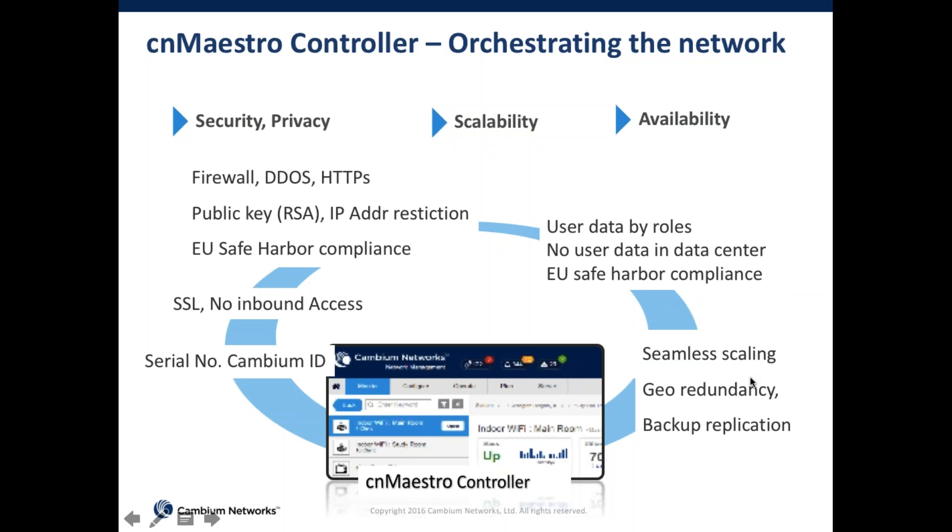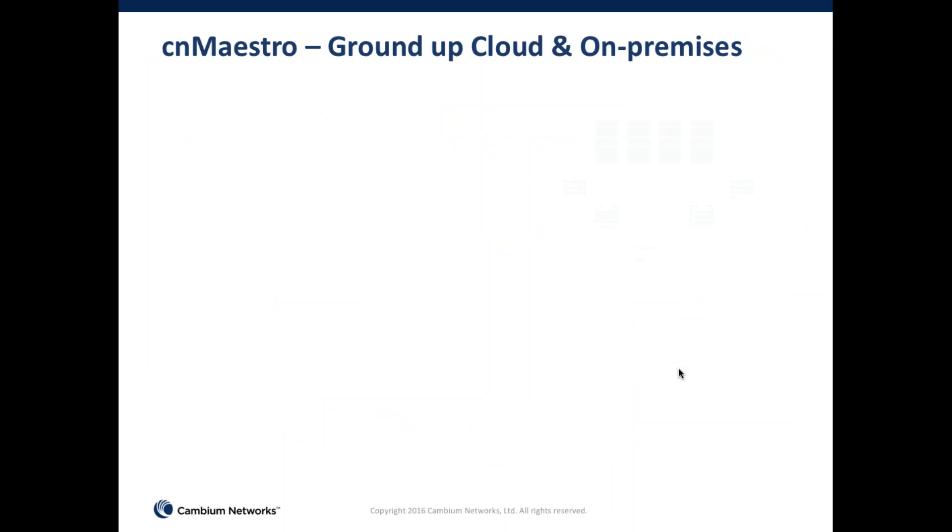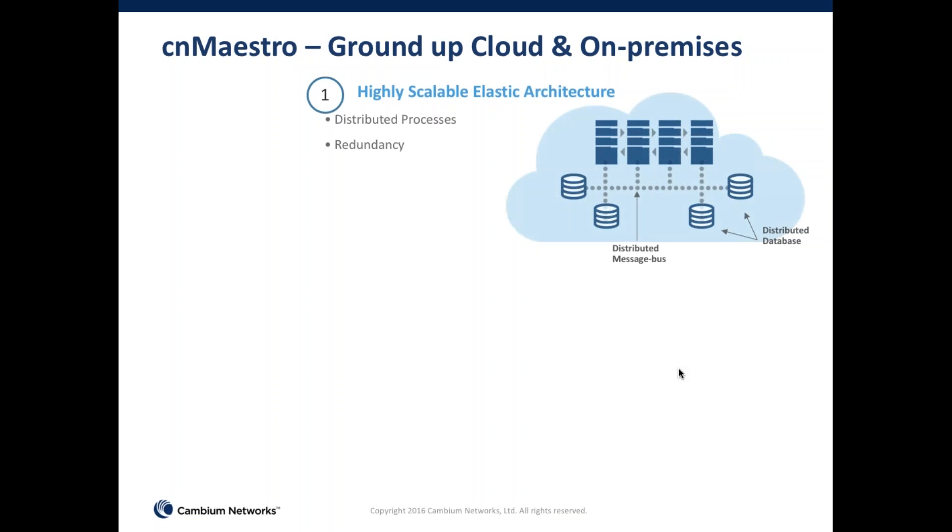All of that together is CNMaestro managing Wi-Fi. It's not some old controller that has spun off into the cloud — we've gained efficiencies building on industry progress in developing true cloud-based architecture. It has distributed processing, redundancy, and is deployed currently in at least three data centers around the world.